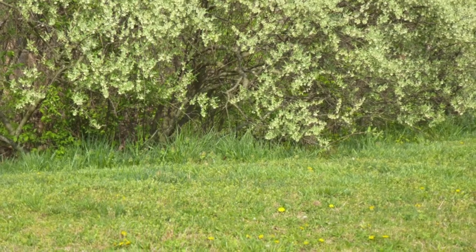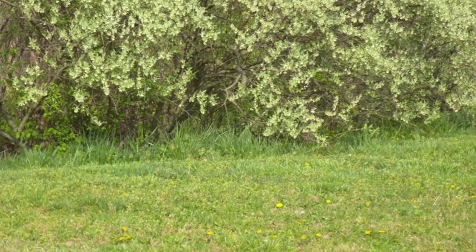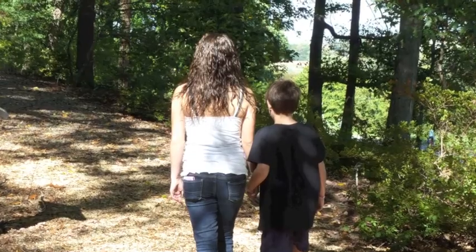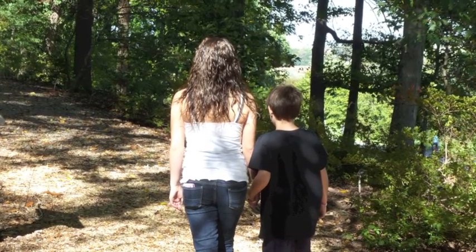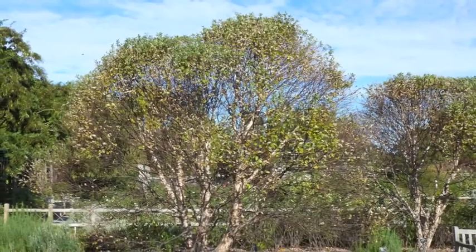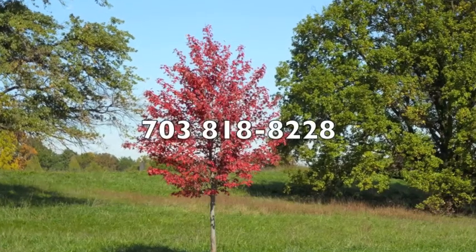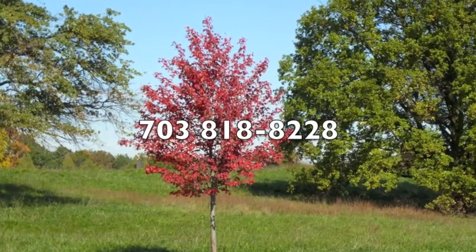Additionally, they can remove the habitat where these pests live and multiply. This proven program makes it possible for you to enjoy being in the great outdoors on your property again. To get your free, no obligation estimate, give GrowingEarth Tree Care a call today at 703-818-8228.